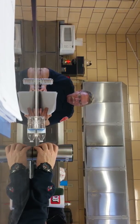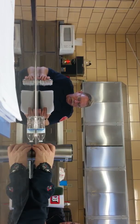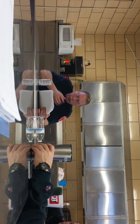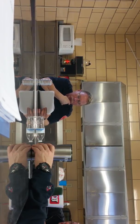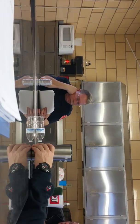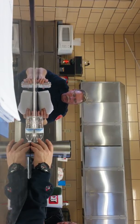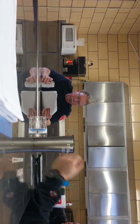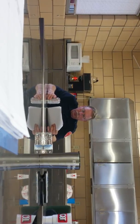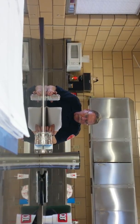Identify which stairwell will be used for attack and which for evacuation — that's an important thing to communicate early on. If we know the building ahead of time it makes it easier; we can use a pre-plan. If we don't, we'll have to assess how many stairwells there are and make sure everybody's clear on the determination.